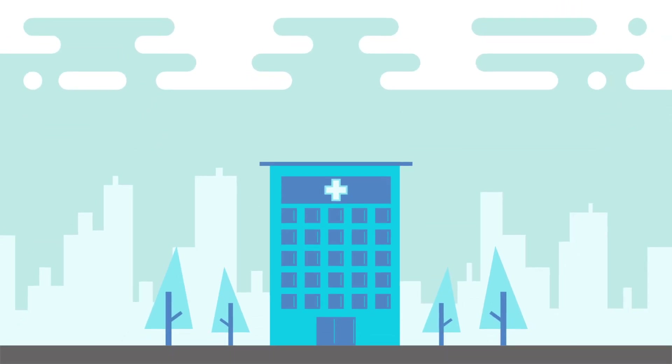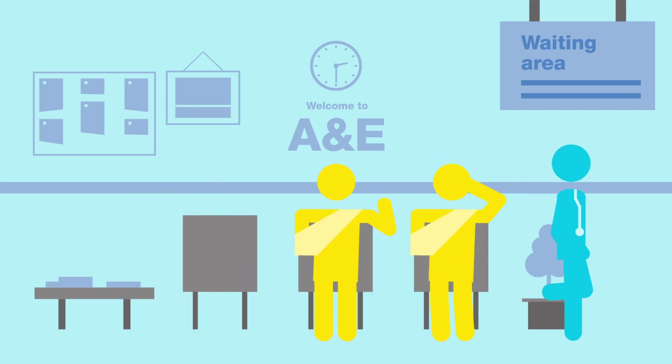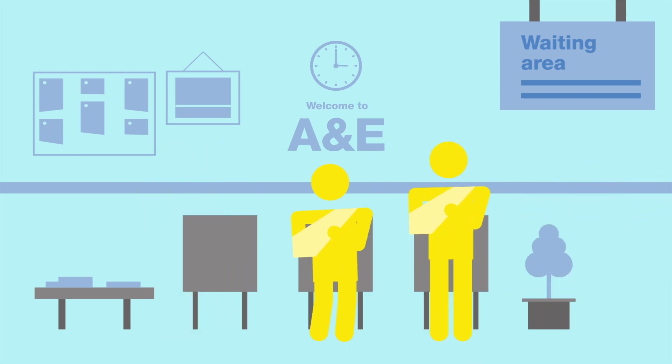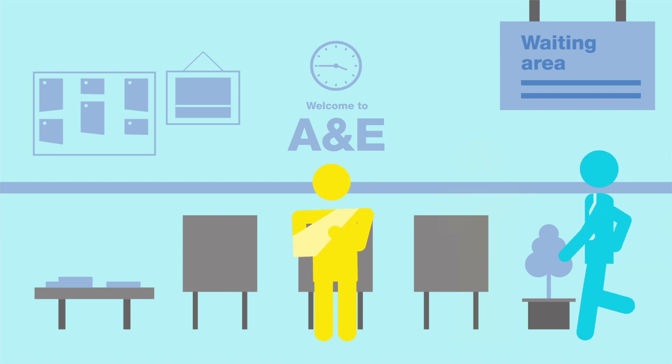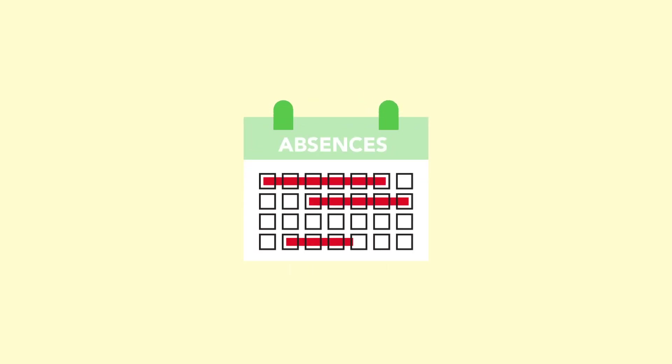At some stage in our lives we all end up in A&E. Pain and anxiety makes this a stressful experience for patients, and when faced with the complexities of A&E, frustrations can spill over and put staff at risk. Violence and aggression towards hospital staff costs the NHS an estimated £69 million a year in staff absences, loss of productivity and additional security.